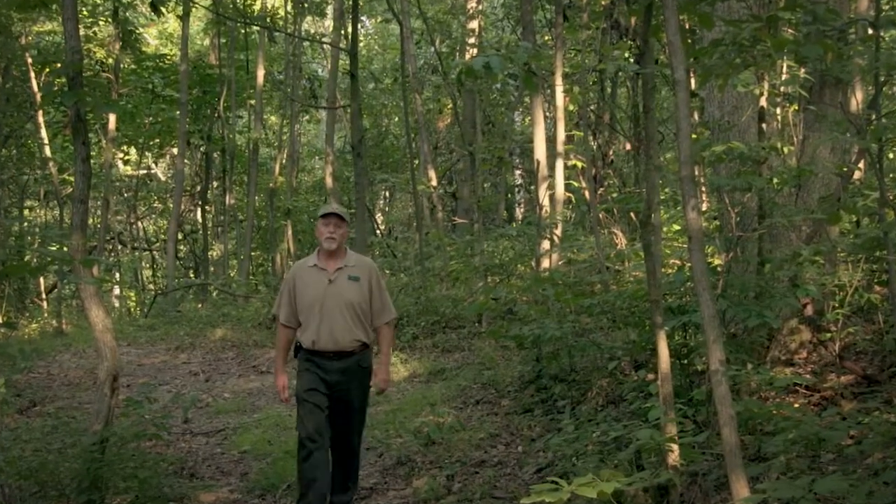For more forestry information, be sure and visit our website. Thanks for watching, and we'll see you in the woods.